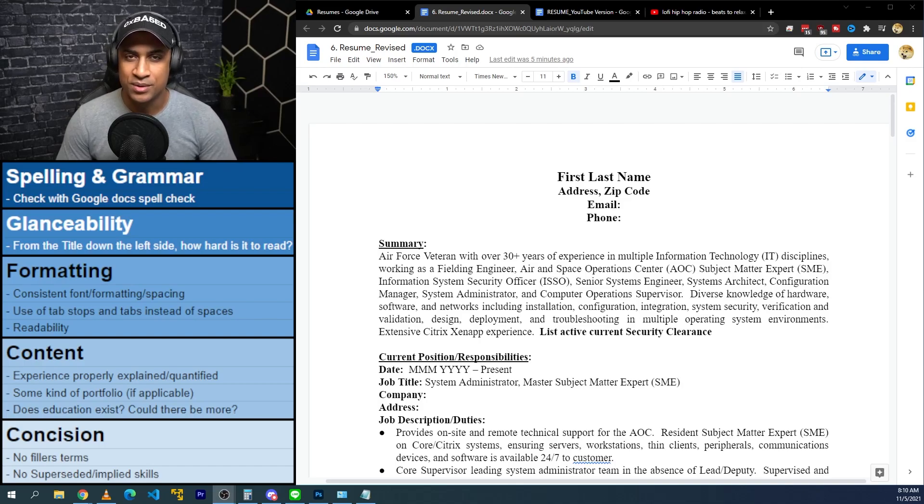Today's video is just going to be a continuation of the resume review series. This time I have a really interesting resume from an Air Force veteran with over 30 years of experience. This resume is quite good — I looked through it, there's all kinds of experience and cool job titles in here. I noticed a couple of things that I feel like it really needs to be distilled down quite a bit.